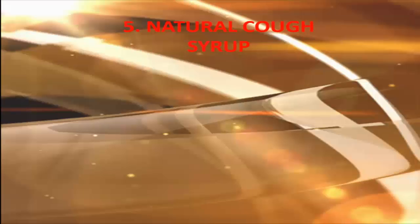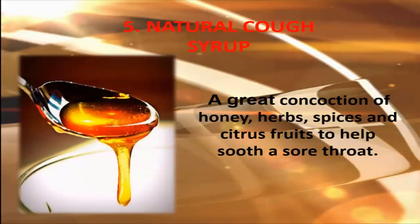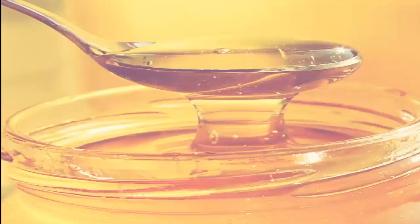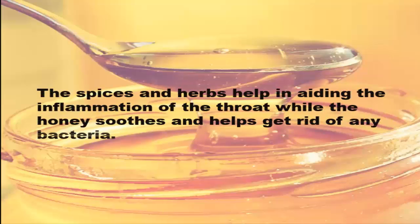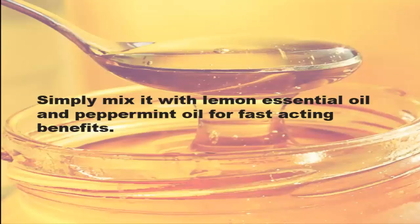5. Natural Cough Syrup. A great concoction of honey, herbs, spices and citrus fruits to help soothe a sore throat. The spices and herbs help in aiding the inflammation of the throat while the honey soothes and helps get rid of any bacteria. Simply mix it with lemon essential oil and peppermint oil for fast-acting benefits.